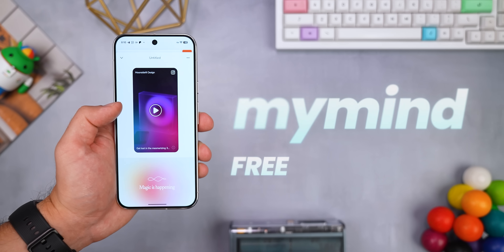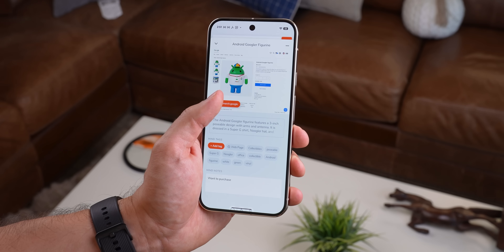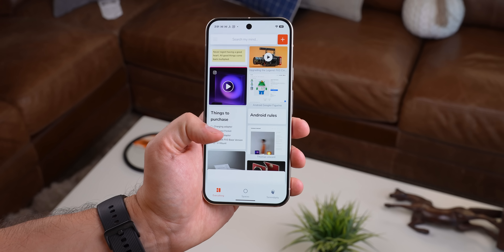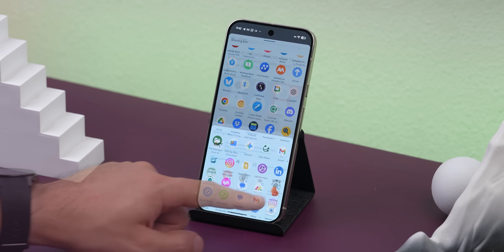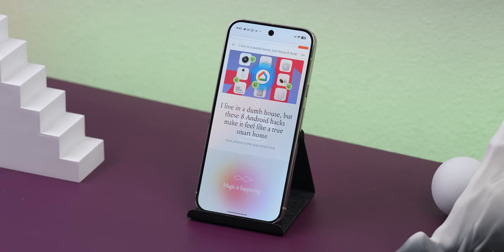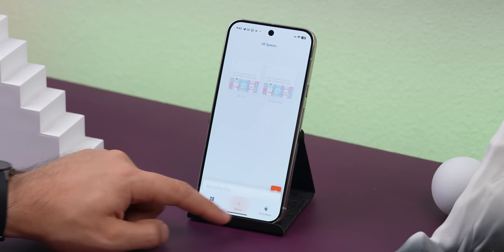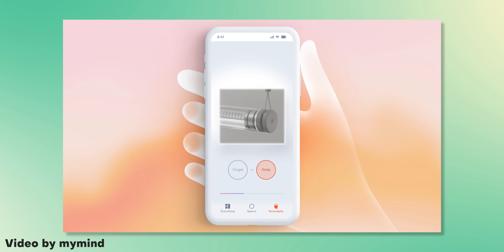MyMind has become my go-to for saving literally everything — bookmarks, notes, tweets, YouTube videos, articles, images, videos. If you can see it on your phone, you can save it. The design is beautifully minimal, and saving anything is as easy as just sharing it to the app from Android's native sharing menu. Inside the app, it'll even use AI to automatically summarize what you save, add smart tags, and let you organize everything into categories. And once you've saved over 50 things, there's a serendipity tab that helps you clean house — just swipe left or right, Tinder-style, to get rid of stuff you no longer need.